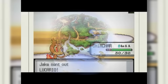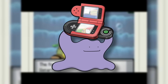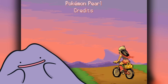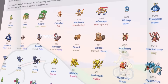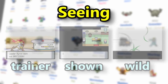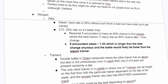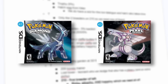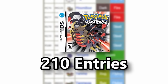Generation 4 continues a trend started in Hoenn by locking Ditto encounters behind the national dex. Interestingly, this does not actually require beating the game to unlock, but the requirement is much more time consuming: we need to see every Mon in the base Sinnoh dex before getting the upgrade. While seeing a Pokémon is far easier than catching it, we still need to route an optimal path through 150 specific Pokémon in the base games, which is better than Platinum's 60 additional entries.